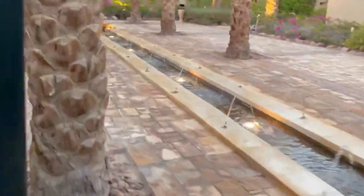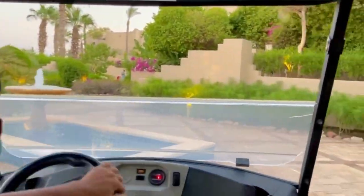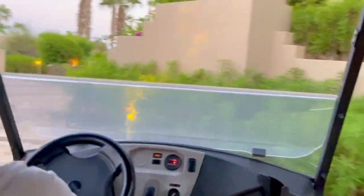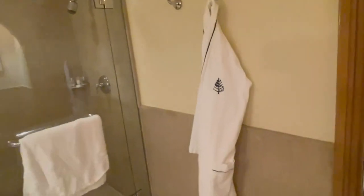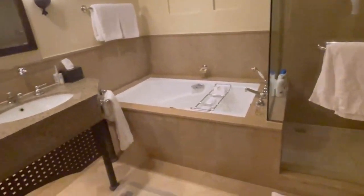In conclusion, Four Seasons Resort Sharm El Sheikh stands as a beacon of luxury and tranquillity in the captivating city of Sharm El Sheikh. From its prime coastal location and impressive amenities to its impeccable service and attention to detail, the resort captivates guests with its commitment to delivering an unforgettable stay. Indulge in the splendors of this exceptional destination, where every moment is crafted to perfection.